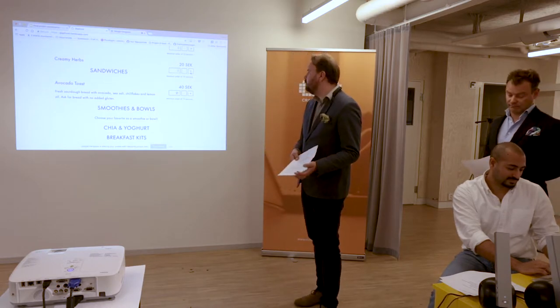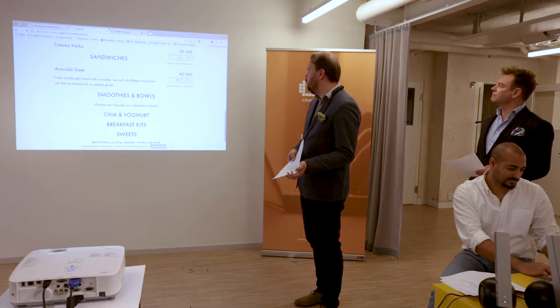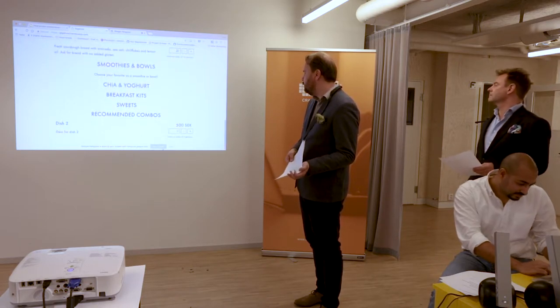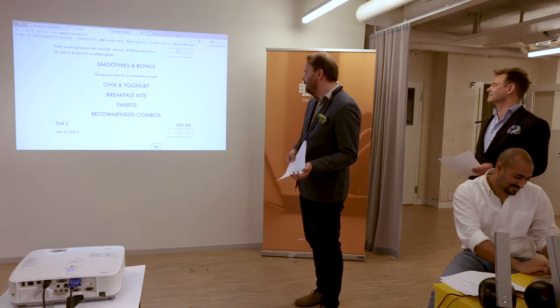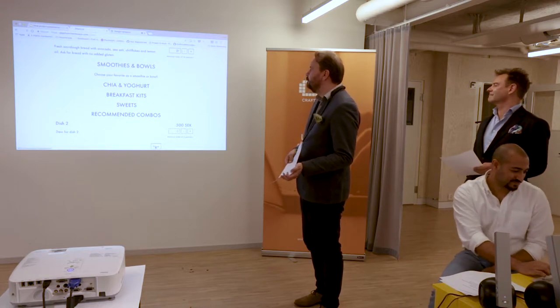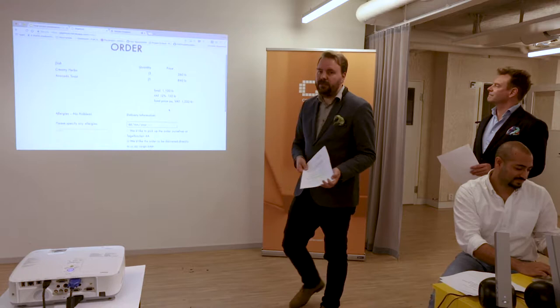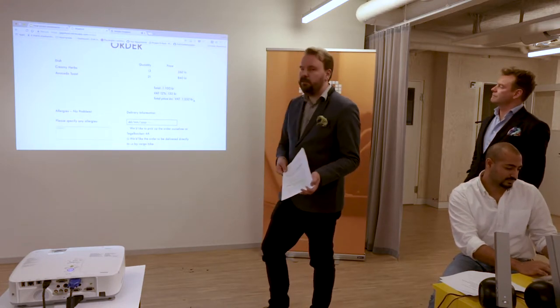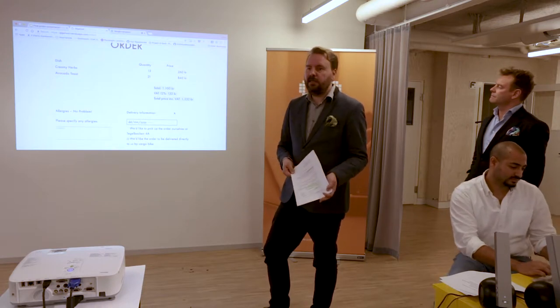Here we've selected some dishes, and at the bottom there's a continue button. On the next page we can see a summary of what we've selected, how much it costs, and how much VAT is added.